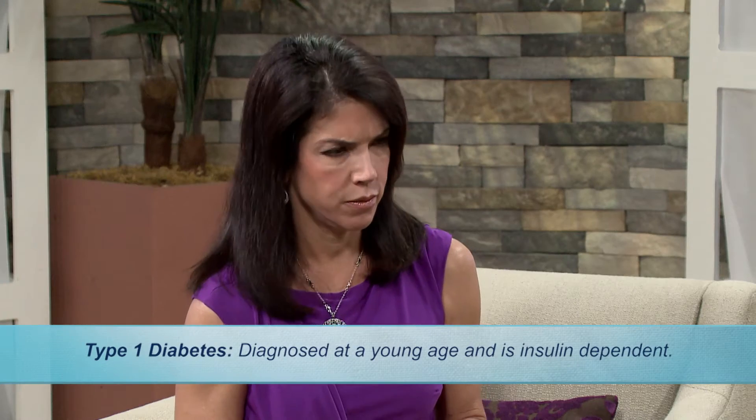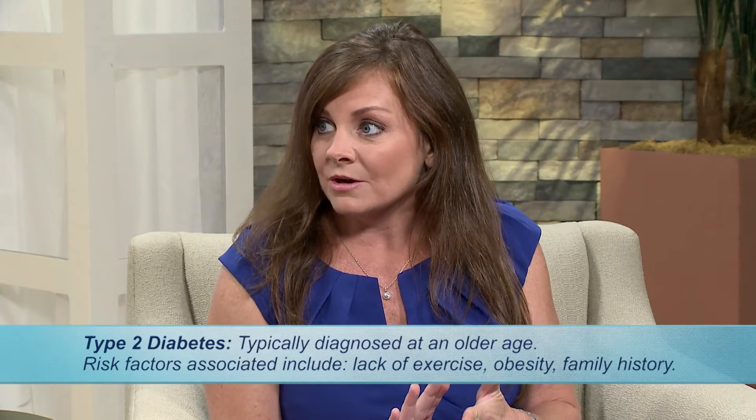There are two types — Type 1 and Type 2. Type 1 is usually diagnosed at a young age, and it's where the body does not manufacture enough or any insulin. Type 2 is normally diagnosed at an older age, but not always, and there are risk factors associated with it: lack of exercise, being overweight, having a family history of Type 2 diabetes. But both really do affect lifestyles completely.